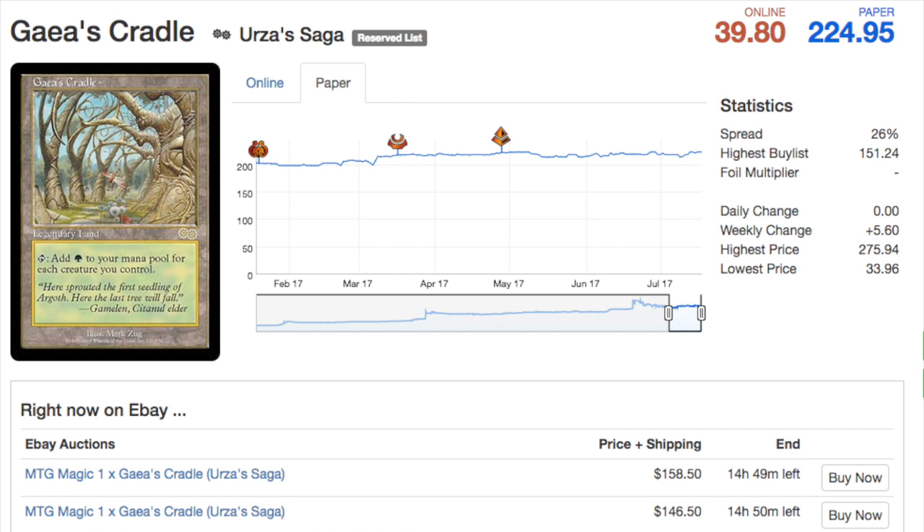Next we're going on to the Reserve List. Gaea's Cradle has always been quite interesting in terms of price — paper is supposedly $224 but on eBay there are copies at $158, though likely not near mint. It has just steadily been going up. When it broke $200 I thought it would stop, but it didn't. Every single green deck that has any creatures wants this card — it's very easy to go infinite with some type of untap ability.